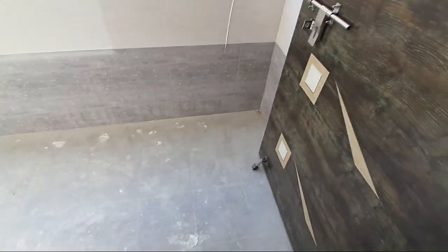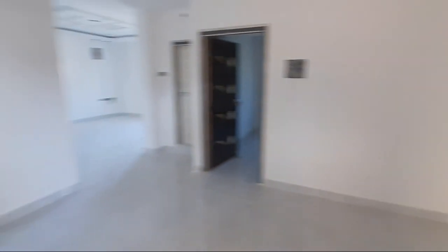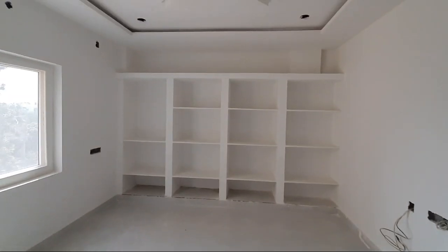In the apartment there are total 4 floors, each floor has 2 flats. There are west facing flats on the 3rd and 4th floor. Master bedroom with storage sufficient shelves.